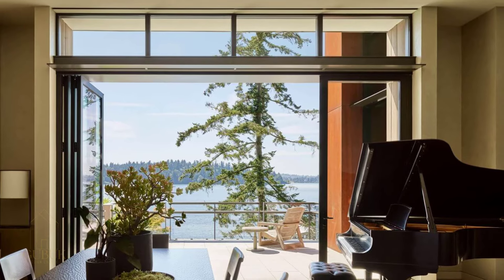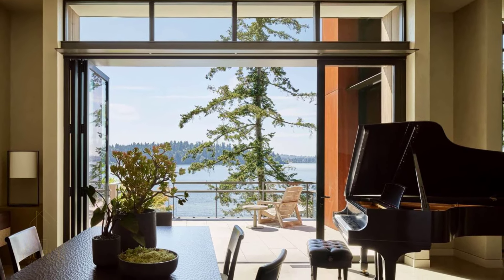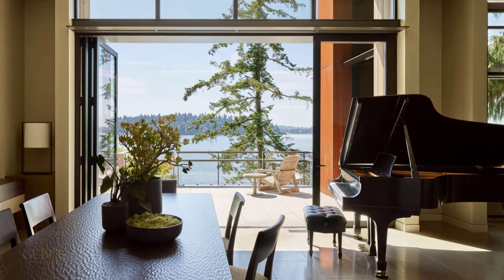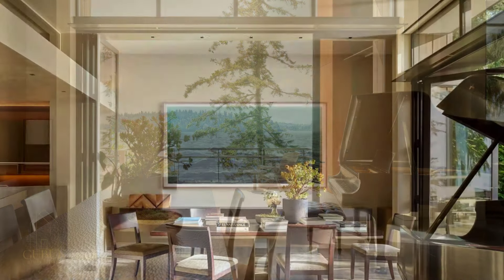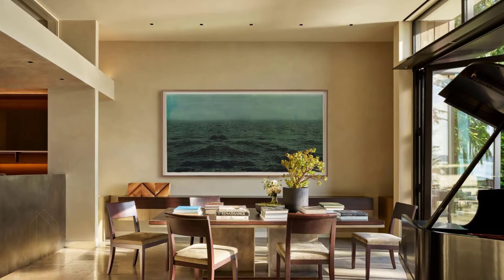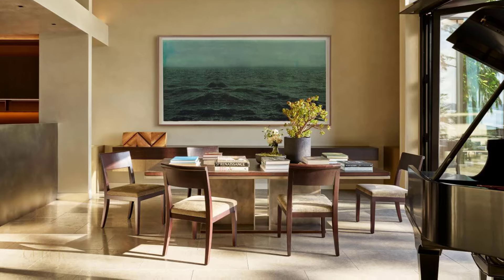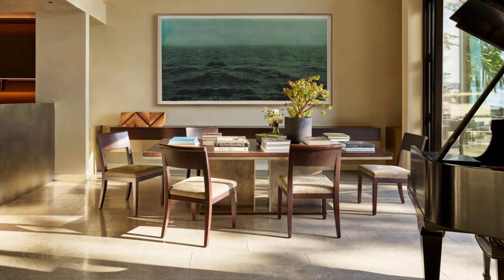Built in the 1960s, this modest beachfront cabin had lost its way. But the land — a forested paradise with a dramatic lake view — held immense potential. The architects saw an opportunity to create a retreat, a sanctuary where nature reigns supreme.